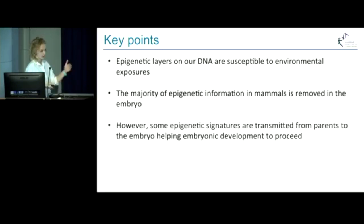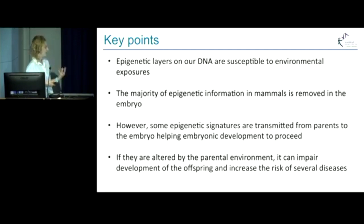However, some epigenetic signatures are transmitted from parents to their offspring, helping embryonic development to proceed. But if those epigenetic signatures are altered by the parental environment, it can impair development of the offspring and increase the risk of several diseases. And that is why it is important to study how our epigenomes are reprogrammed during early development and what epigenetic layers are transmitted from parents to their offspring and how they regulate early development and later postnatal development.